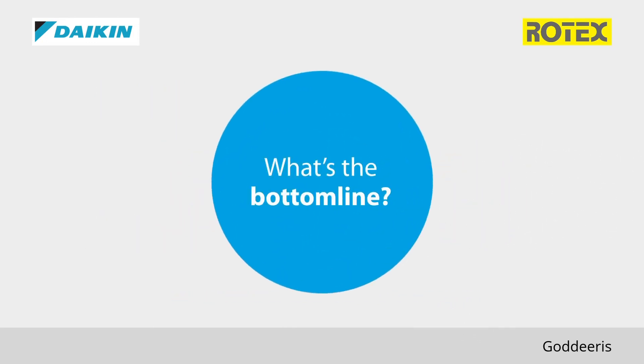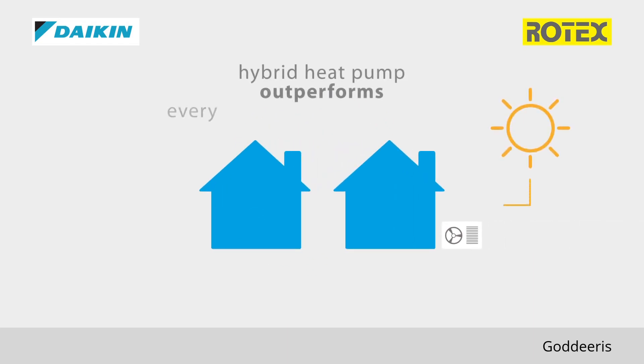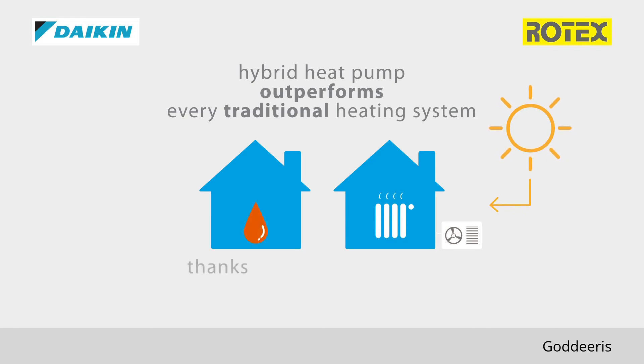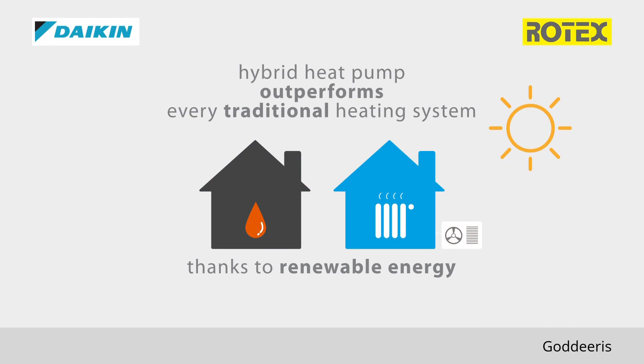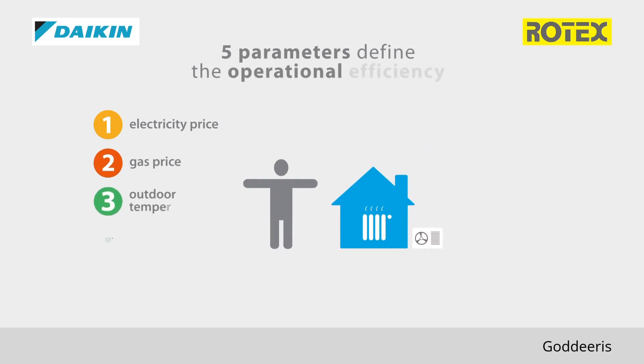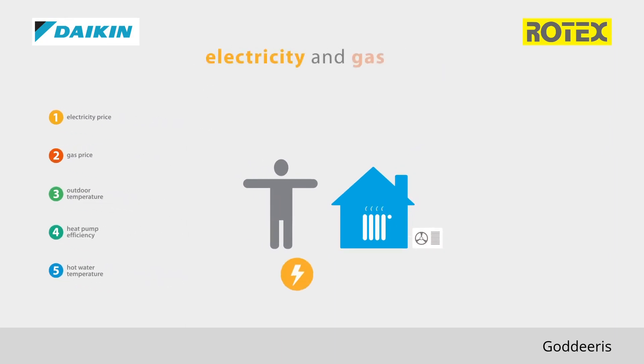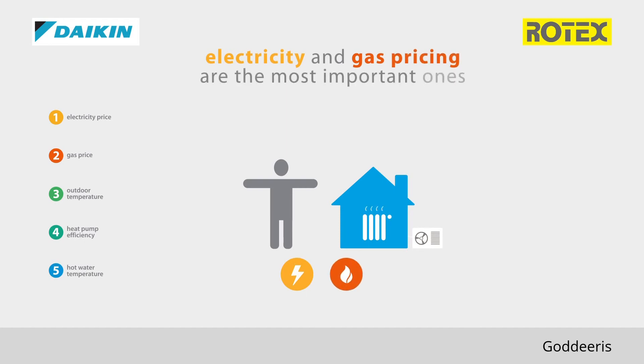What is the bottom line? The hybrid heat pump outperforms every traditional heating system, thanks to the use of renewable energy in heat pump and hybrid mode. There are five parameters defining the operational efficiency of the hybrid heat pump, of which electricity and gas pricing are the most important ones.